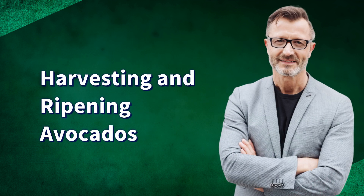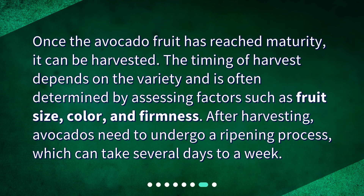Harvesting and Ripening Avocados. Once the avocado fruit has reached maturity, it can be harvested. The timing of harvest depends on the variety and is often determined by assessing factors such as fruit size, color, and firmness. After harvesting, avocados need to undergo a ripening process, which can take several days to a week.